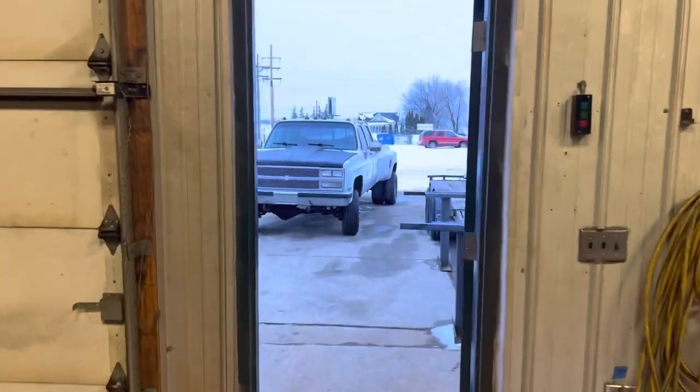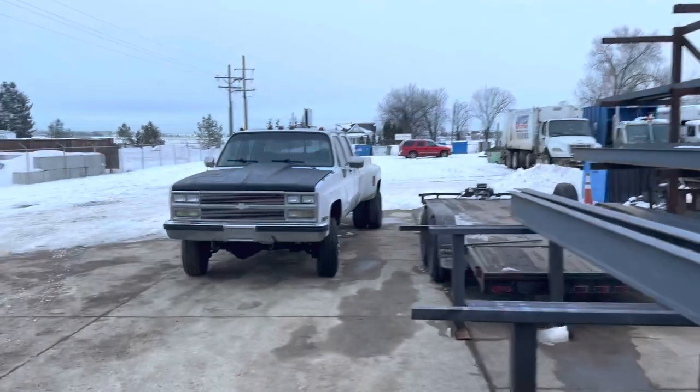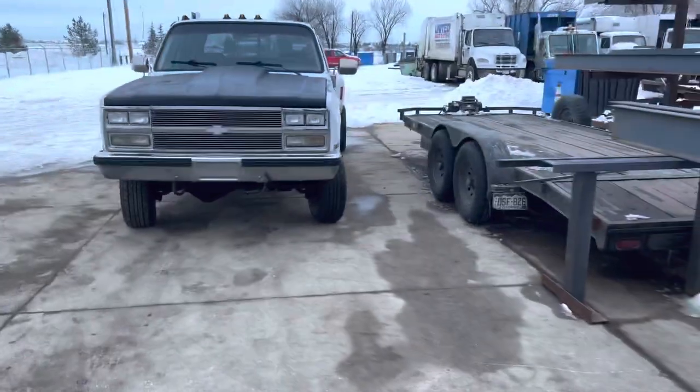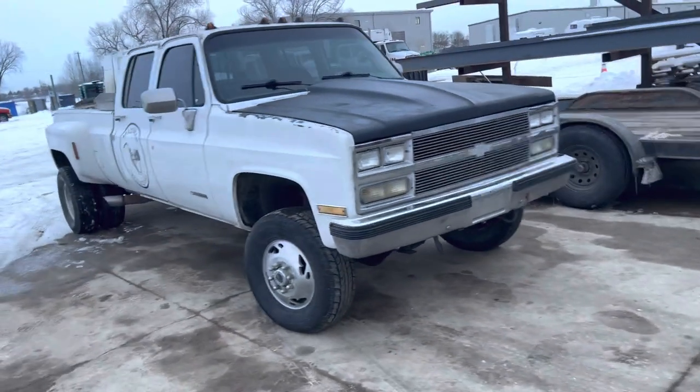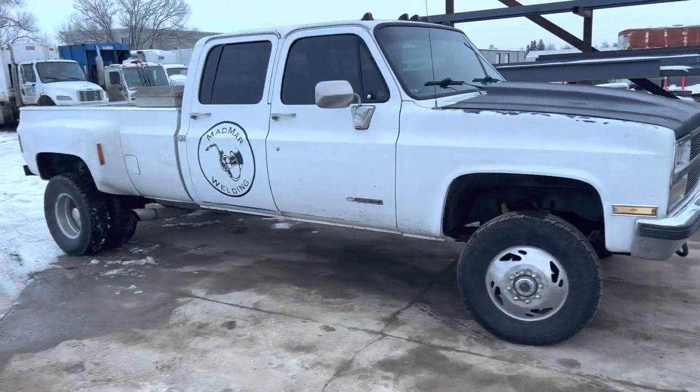And we got the K30 outside — 3 plus 3, 454 truck. Needs a ton of gas, but it's cool for around town.